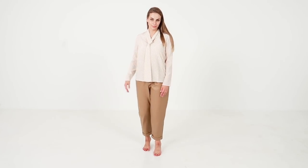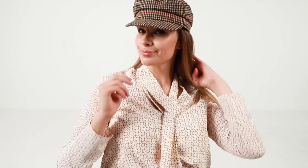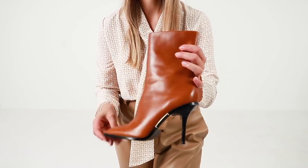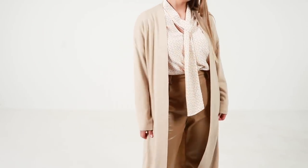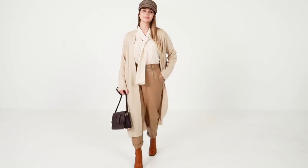A blouse with a tie might look boring, but if you add a long cardigan, a plaid cap, and a pair of chic boots — au revoir, I'm off to Paris! A structured bag adds sophistication and tonality to this look.